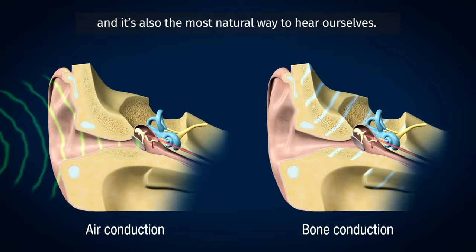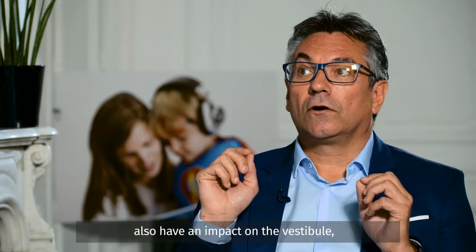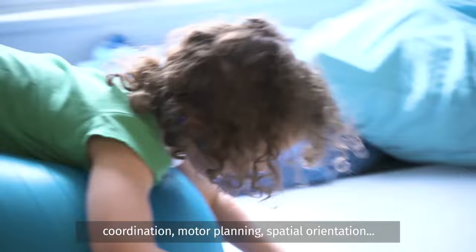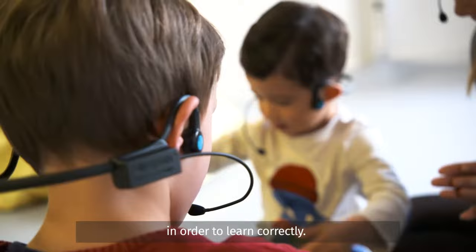Bone conduction is ten times faster than air conduction and it's also the most natural way to hear ourselves. The dynamic filter and bone conduction also have an impact on the vestibule — the part of the ear in charge of the sense of balance, coordination, motor planning, and spatial orientation — so many things that are quite crucial in order to learn correctly.